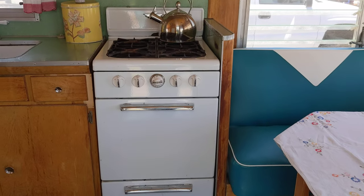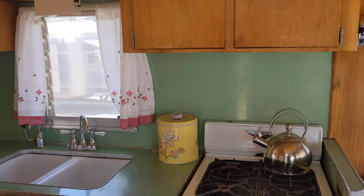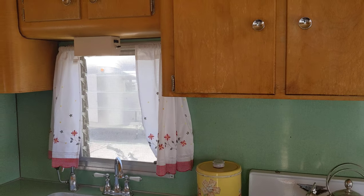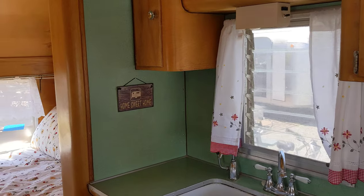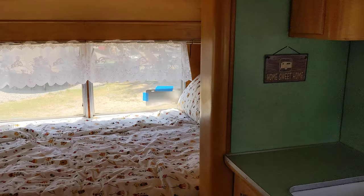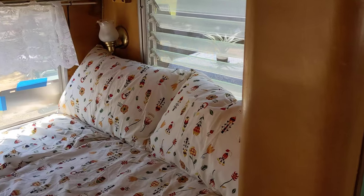This is still the original stove. People like the big bed too.